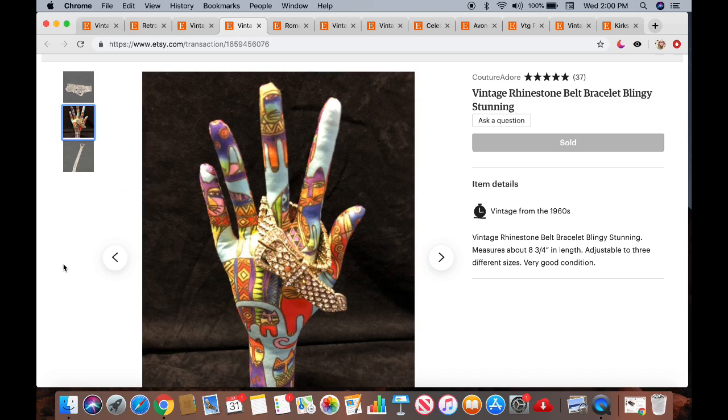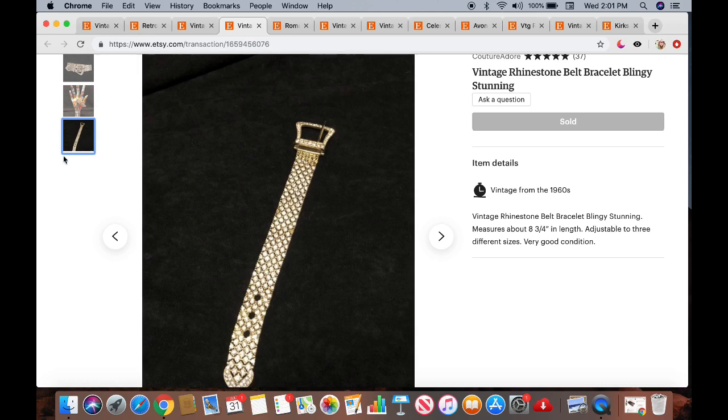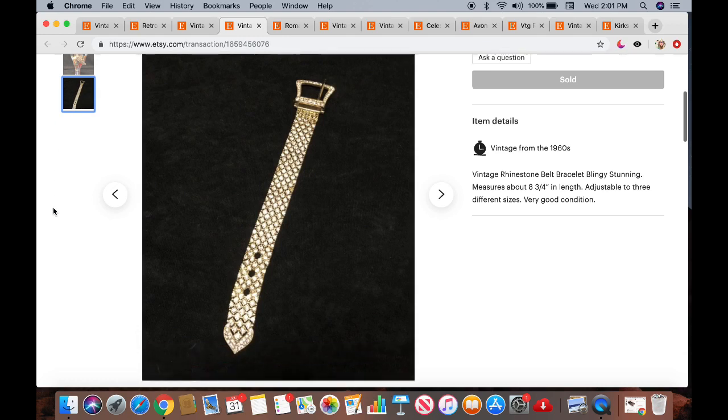This is my neat little hand display, made by Pure Morgan — she's on Instagram and also on Etsy. If you guys are interested in purchasing one of her hands, let me know and I'll share the link. She's a really nice lady. And here's the bracelet all laid out.